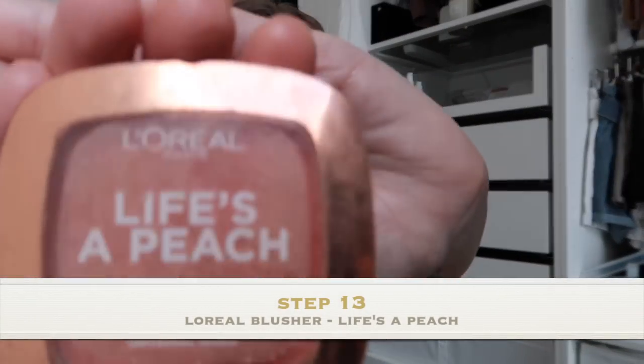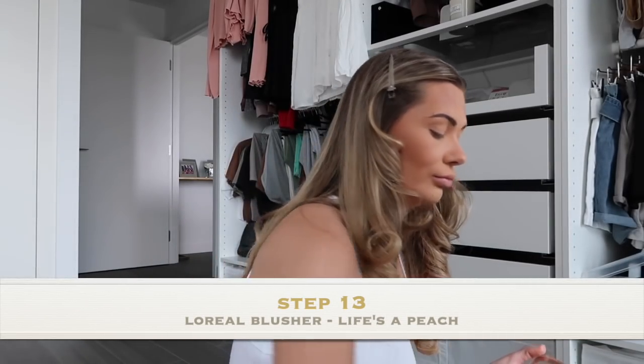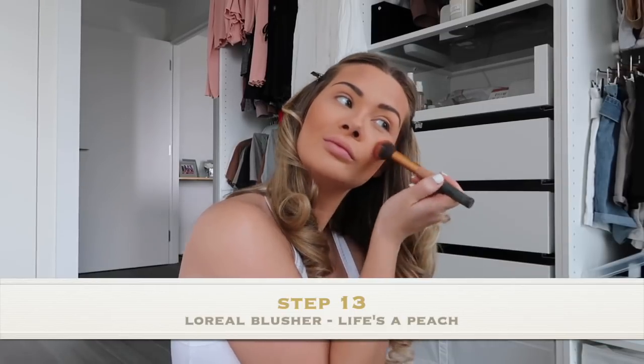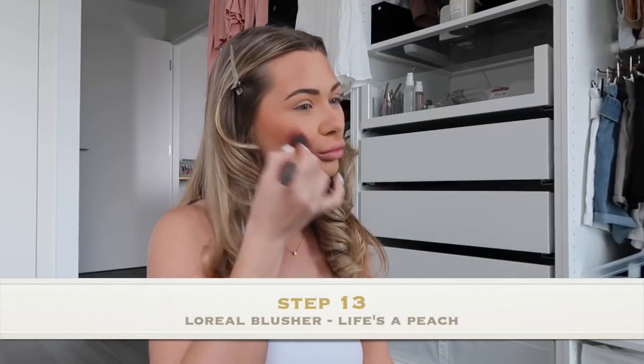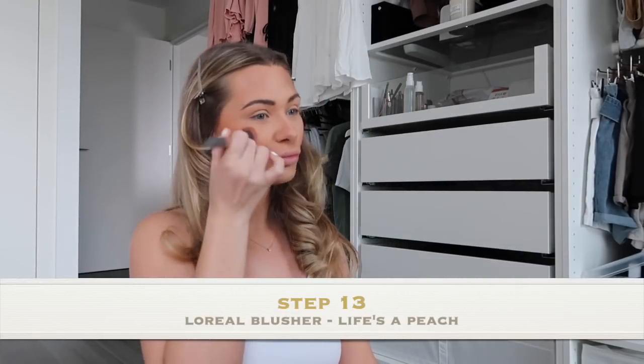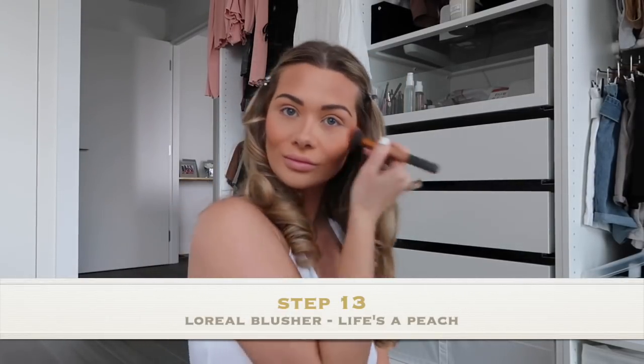I like to add a little bit of blusher on top of my cheekbones. This one is the L'Oreal Blusher in shade Life's a Peach — it smells very nice, I haven't tasted this one though. And I like to use my Real Techniques Blusher Brush.